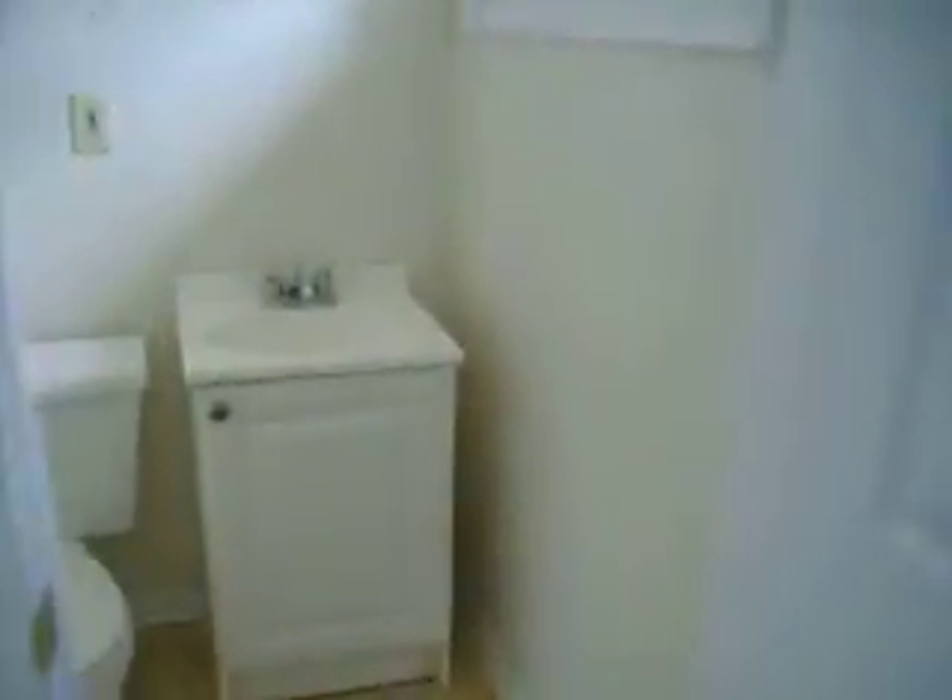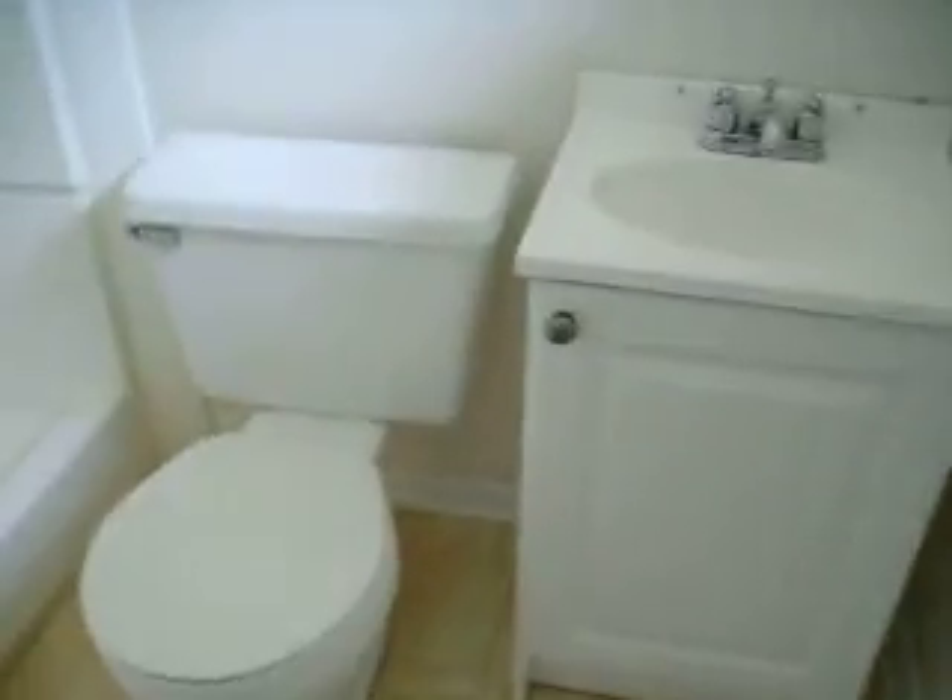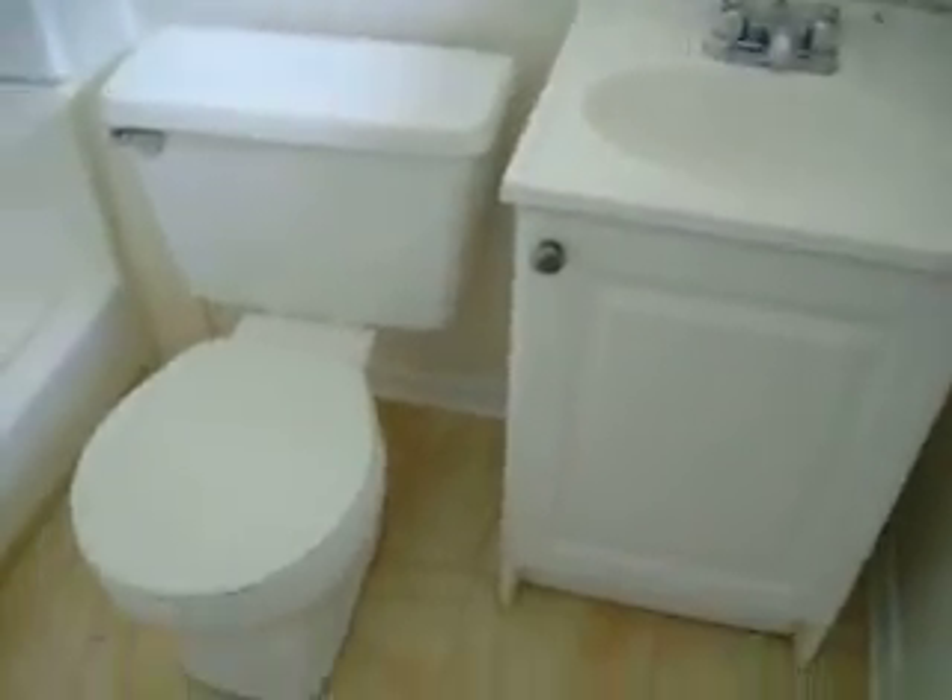This bedroom is missing the carpet as well. This is the master bedroom. The bathroom in here has also been upgraded — it's got a sink, vanity, toilet, nice tile, and a shower. It seems in fairly good shape other than it's missing the medicine cabinet.